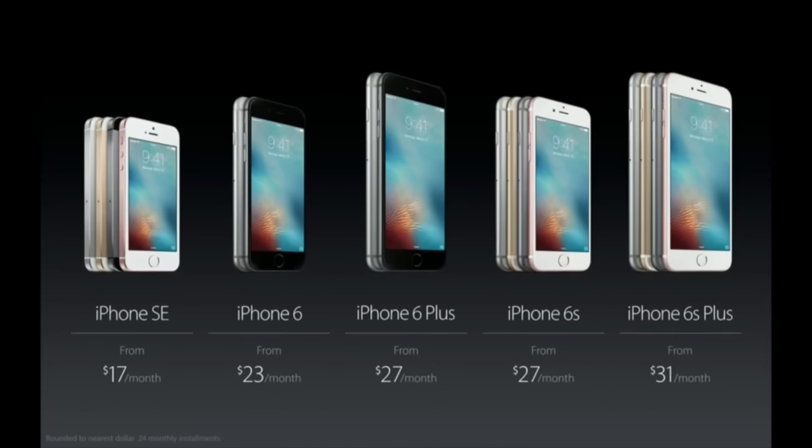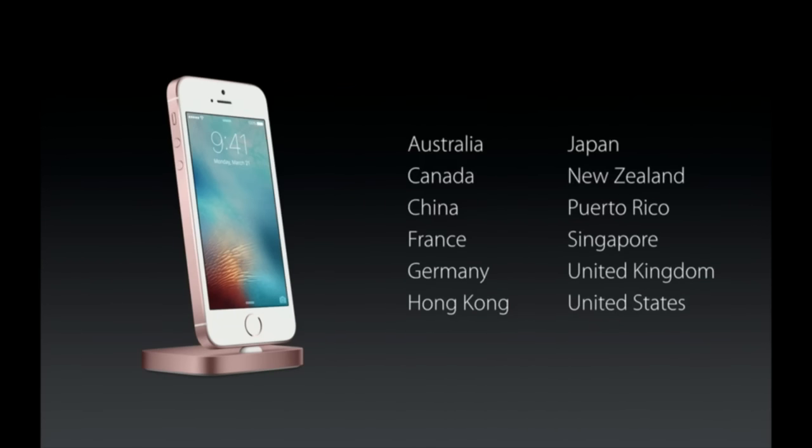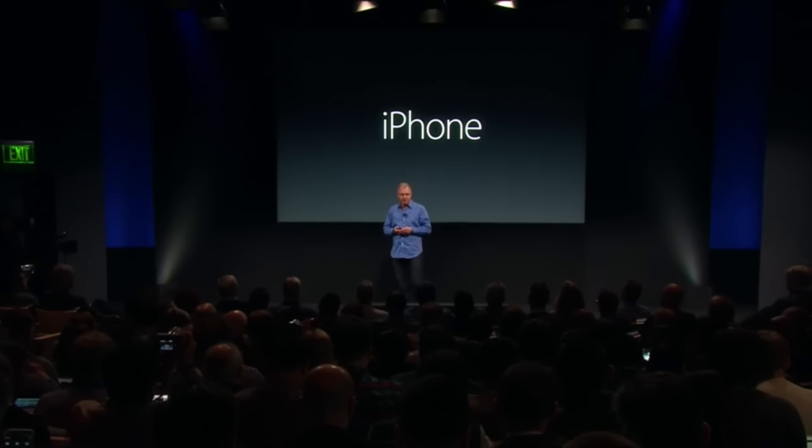The iPhone SE joins our incredible lineup with the iPhone 6, 6 Plus, 6S, and 6S Plus — the strongest iPhone lineup we've ever had. We'll begin taking orders this Thursday, March 24th, and it'll be available next week, March 31st. We'll be shipping first in select countries, but many more will quickly follow, and we'll be in more than 100 countries by the end of May.